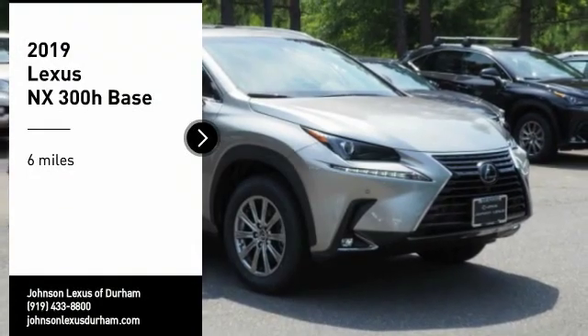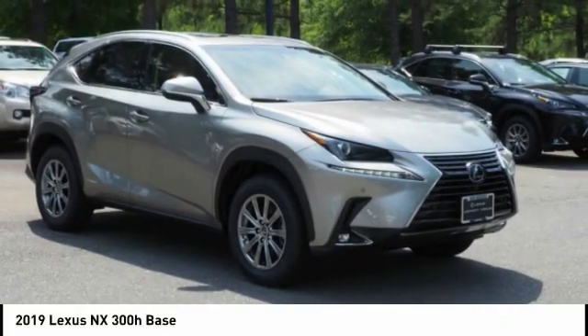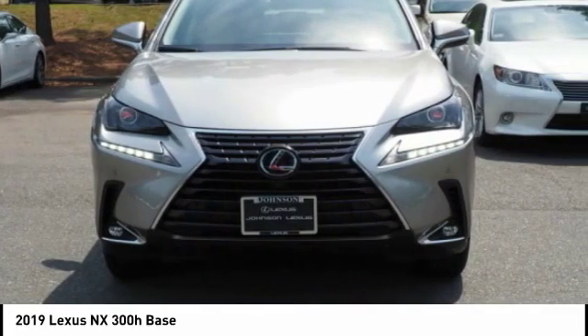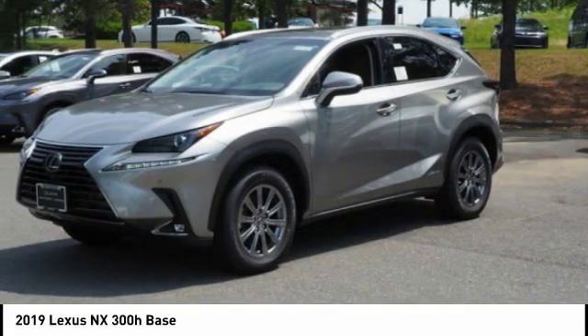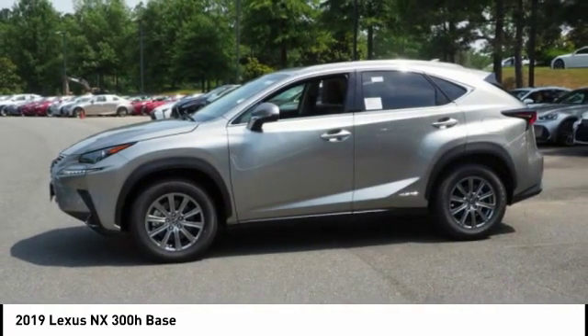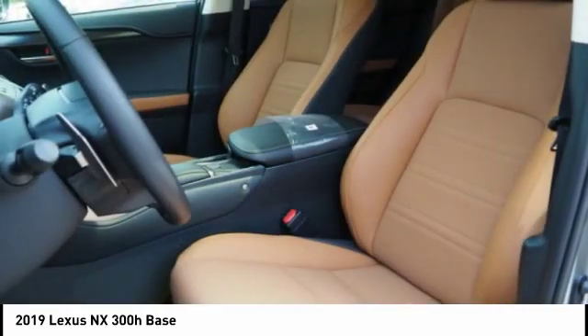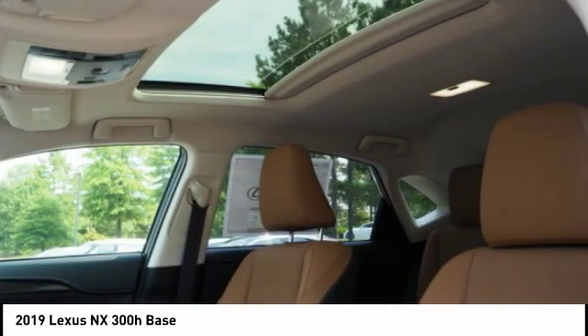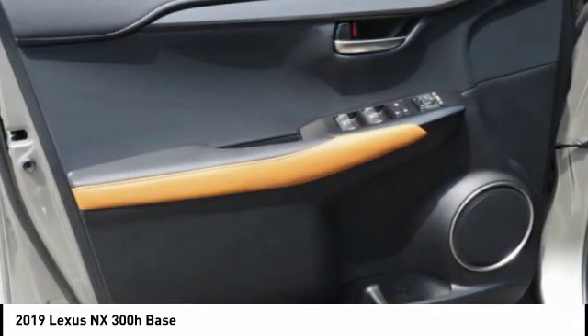Looking for the right vehicle? Check out the 2019 NX Hybrid. Safety, reliability, legroom, and a substantial list of technology features are all items you can expect with the Lexus NX Hybrid. The NX Hybrid also maintains the luxury you're used to with Lexus vehicles while pairing it with class-leading fuel efficiency.